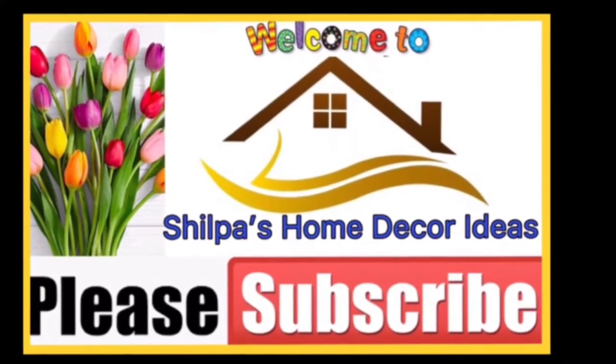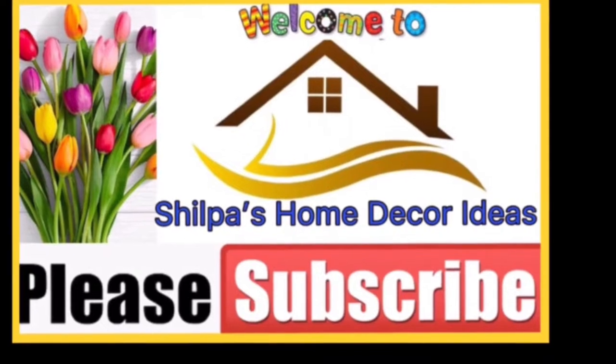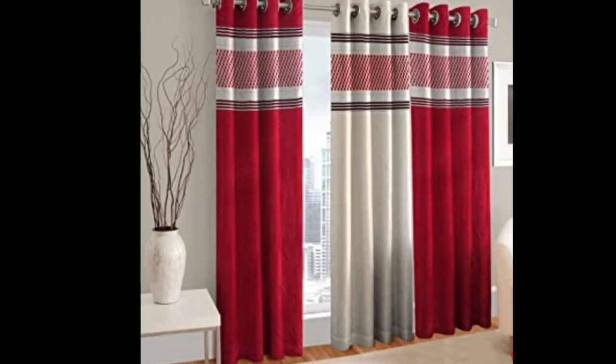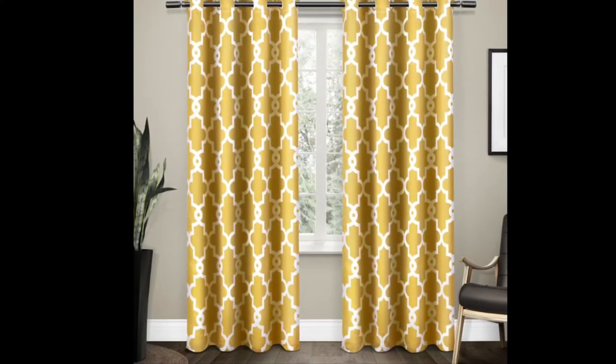Hello friends, welcome to Shilpa's Home Decor Ideas. Please like, share and subscribe to our channel and enjoy watching this video. In this video, you will see top 100 beautiful living room curtain design ideas.